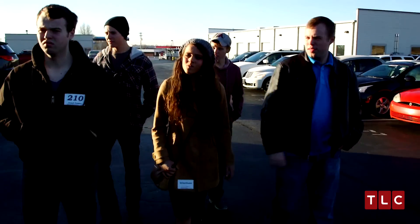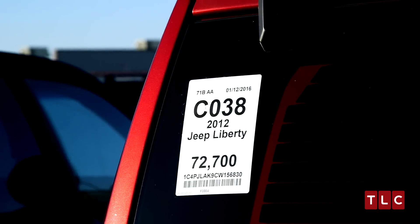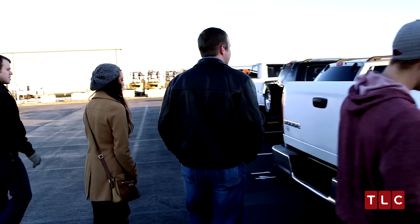You can look at the miles — that tells you, you can figure out pretty quick what something's going to sell for. John David, Joseph, Jed and Jeer were all along on this venture, the auction, trying to pick out a car.